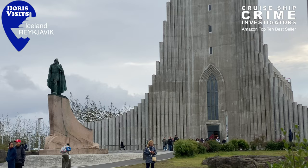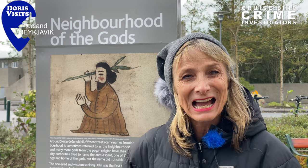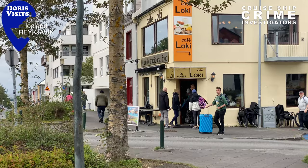We're in the neighbourhood of the gods — there are 15 streets and they all carry the names of gods from Norse mythology. You'll know them if you watch the Vikings, and there's also a cafe called Loki. We call this Gary's Cafe. Not a lot of people know this but Gary, Manuel Martinez, has also a pseudonym of Loki.